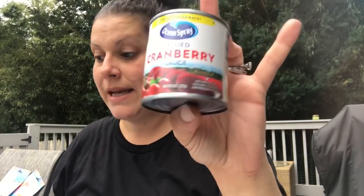I picked up one can of the Ocean Spray jellied cranberry sauce — it's an eight-ounce can. I figured I would just have that for Thanksgiving.